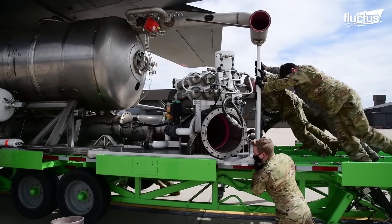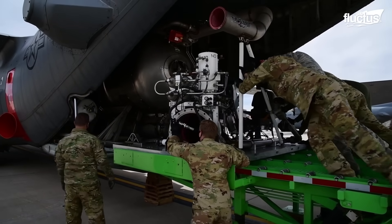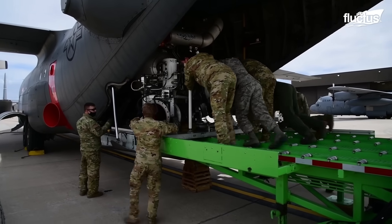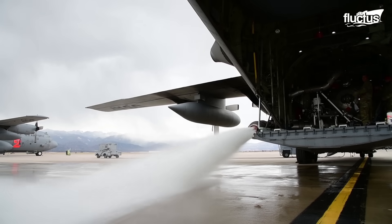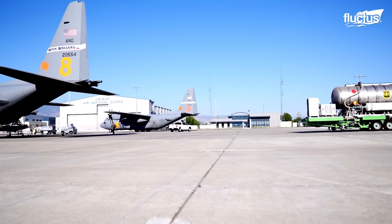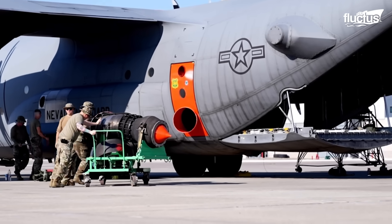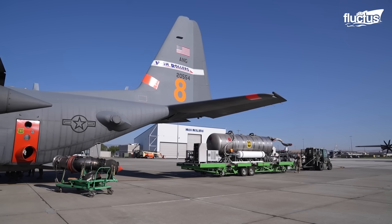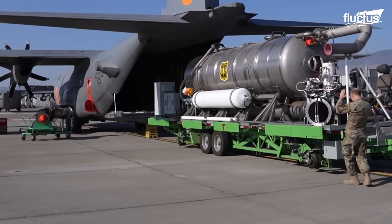Among the notable modern systems is the Modular Airborne Firefighting System, or MAFFS — a fully self-contained unit that transforms a C-130 Hercules transport aircraft into a powerful air tanker. The MAFFS assembly includes five pressurized tanks with a total capacity of 3,000 gallons. To install the system, the aircraft's normal cargo is removed and the MAFFS unit is secured inside the cargo bay.